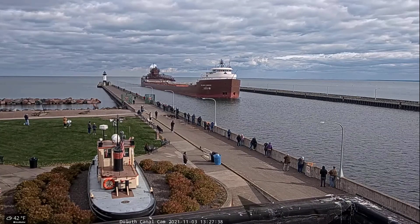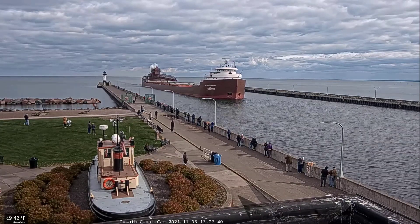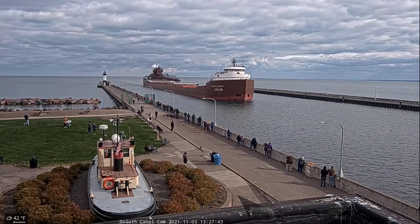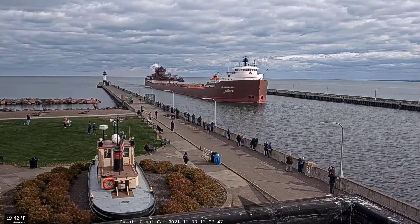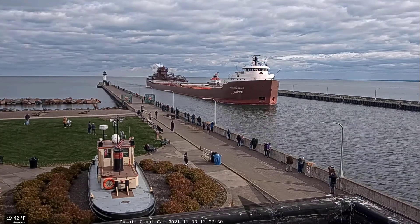This horn is known as the Captain's Salute — it is one long and two short blasts. If you see any crew on board, make sure you give them a big wave and welcome them back to the Twin Ports. Today they are on their way to unload limestone at Greymont Superior.